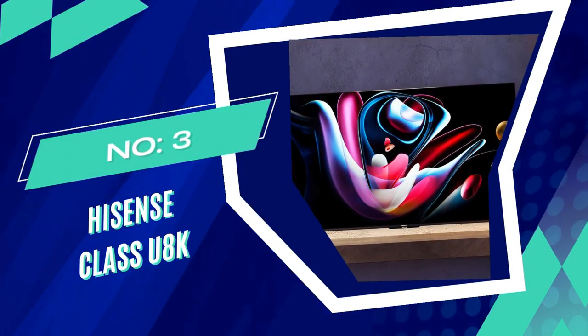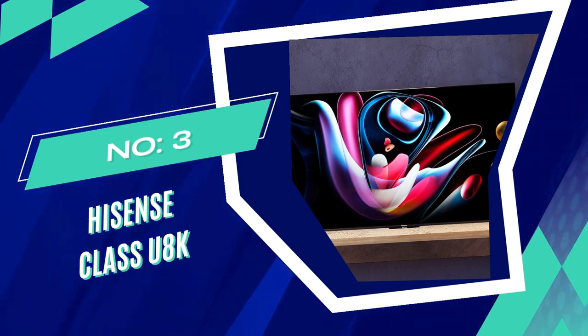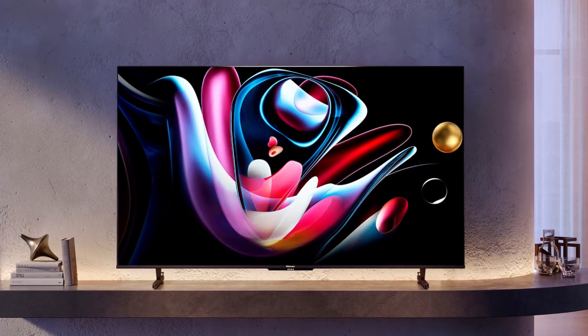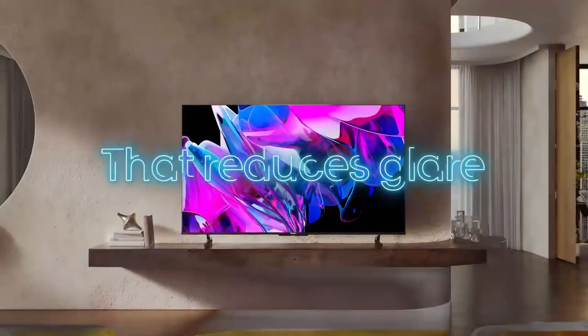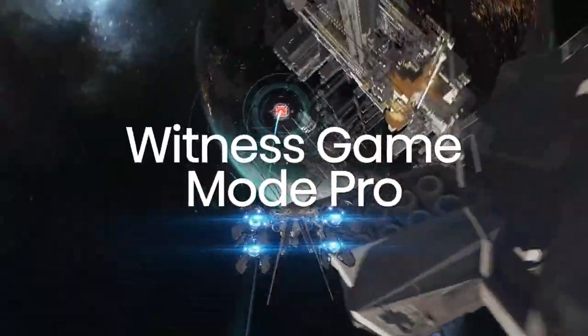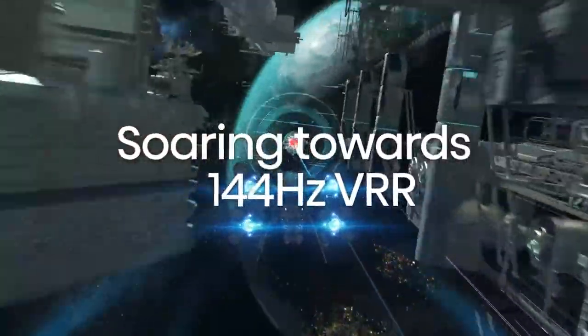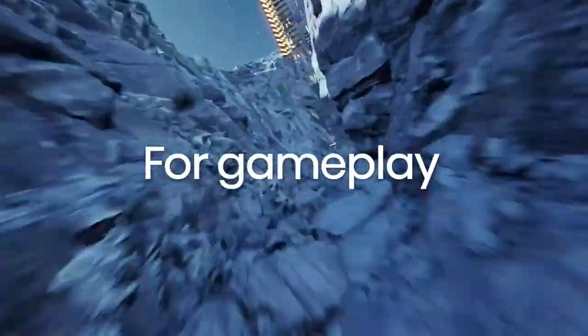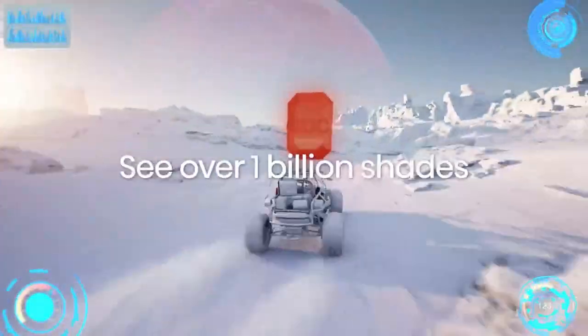Number 3: Hisense Class U8K Series 65-Inch TV. The Hisense U8K 65-Inch TV is a cutting-edge home entertainment device with advanced features and stunning image quality. Its 65-inch display screen and 8K resolution provide an unparalleled viewing experience, enhancing the clarity and depth of your favorite games, movies, and television shows.